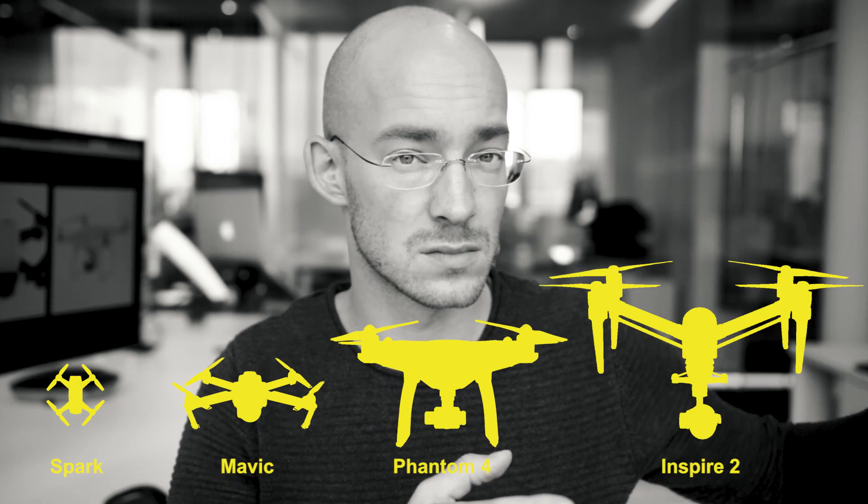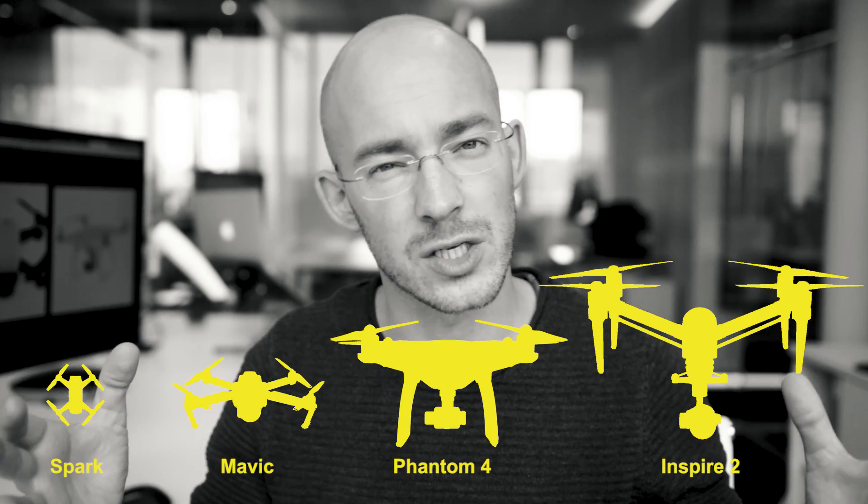DJI Spark, Mavic Pro, Phantom 4, Inspire — which drone should you actually buy and how do you get epic footage out of these machines? This is not a typical video but I get the question quite often, so I wanted to share my experience from the last five years for future drone owners.